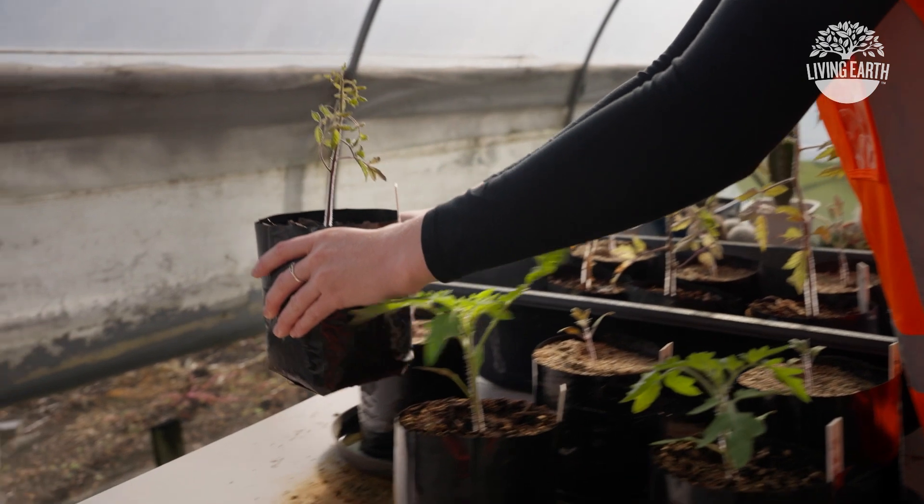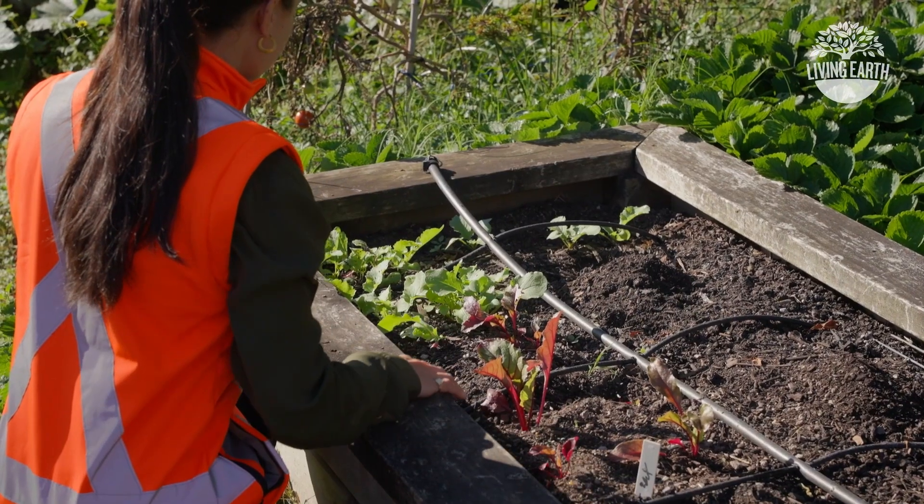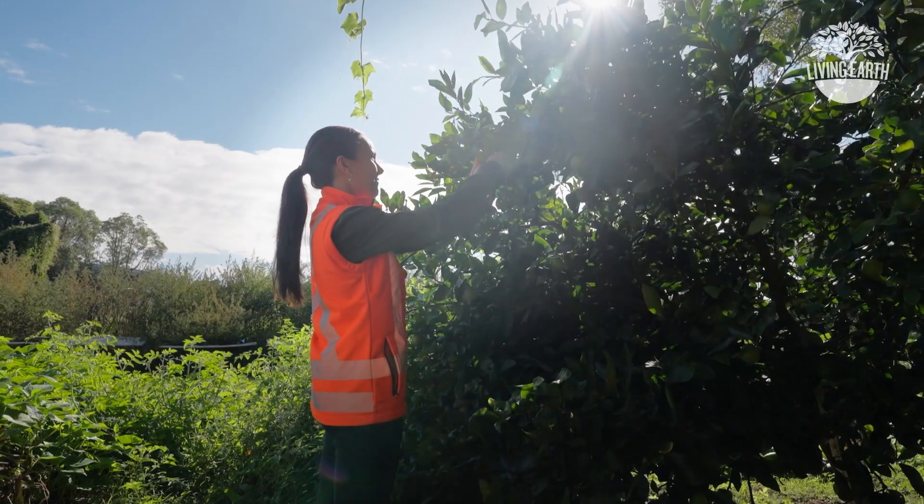Now that our compost is ready, we then test our product to make sure we've got the best brew, with all the right amounts of nutrients and goodies. And finally, we grow some plants in it, checking they grow up healthy and strong.